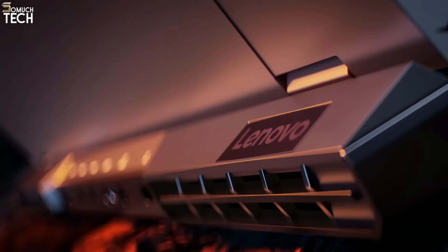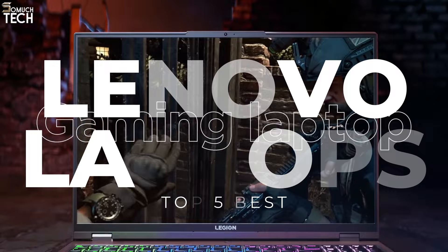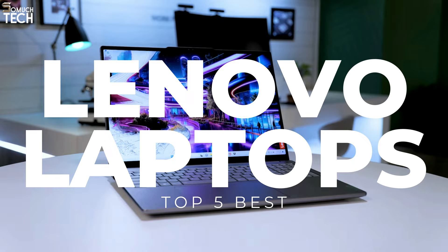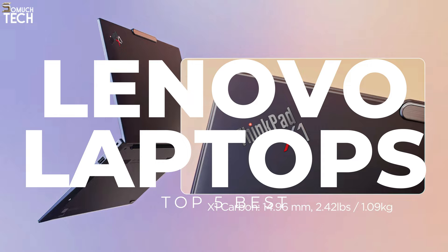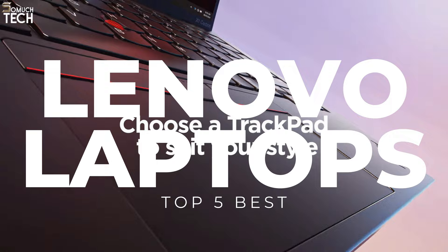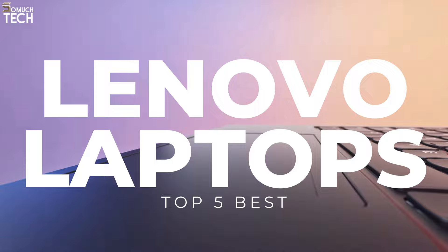Hello everyone! Welcome to the SoMuchTech channel! Choosing the best Lenovo laptop is challenging since no one model will meet everyone's needs exactly. Lots of options are at your fingertips when you deal with well-known and distinctive brands like ThinkPad and Yoga. Which one is more important: the performance of its internal components, the quality of its display, or its portability? That's why in today's video, we will break down the top 5 best Lenovo laptops you can buy this year, based on online reviews, product quality, and price.